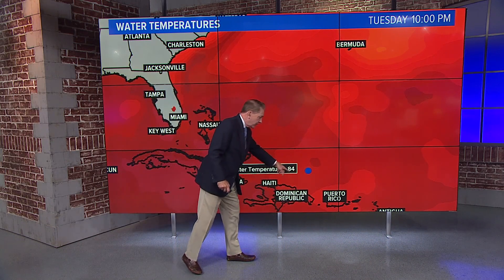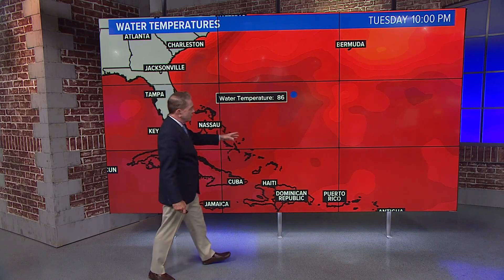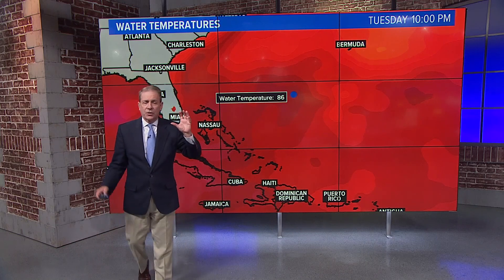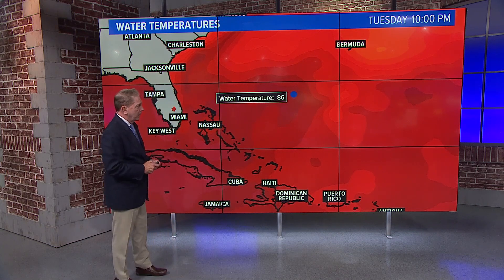So what do hurricanes need? They need warm sea surface temperatures, and man, is it warm out there. 84 degrees just north of the DR, and on its way to Bermuda as it tracks more north and then northeast, water temperature is 86 degrees — that is just going to fuel Fiona, and one reason the National Hurricane Center thinks it's going to become a category four during the day on Wednesday.